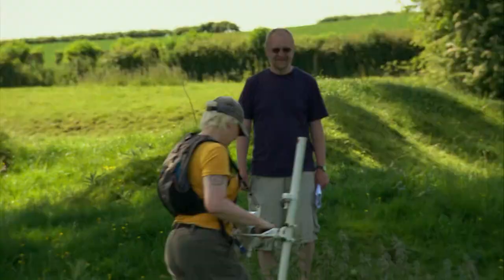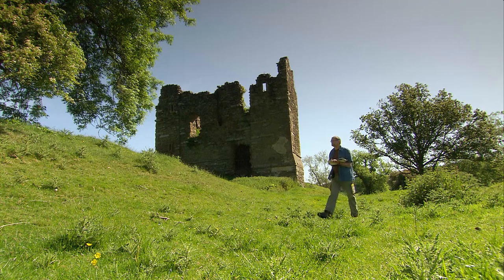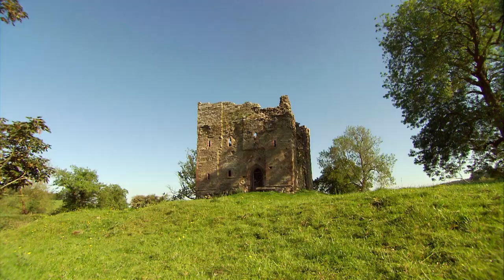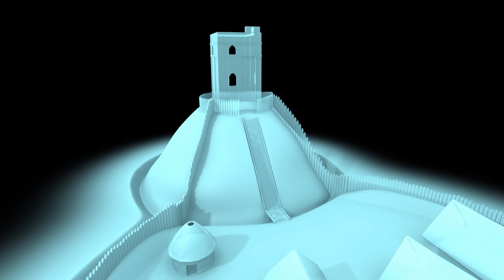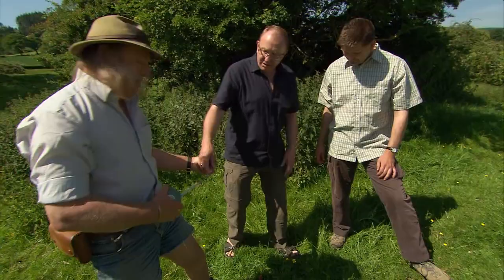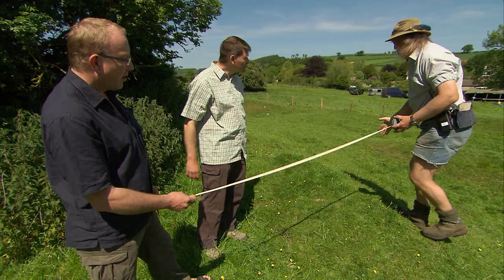First things first: find out what this place looked like. So the geophysics team gets to work looking for buildings, while Stuart, our landscape investigator, starts hunting for the castle's ramparts. From its shape, we suspect the Civil War castle may be medieval in origin — fitting the classic model of a motte and bailey, basically a big tower on a mound with a defensive ring below it. Phil and Bill, the local English Heritage inspector, make an educated guess where the outer wall might be.